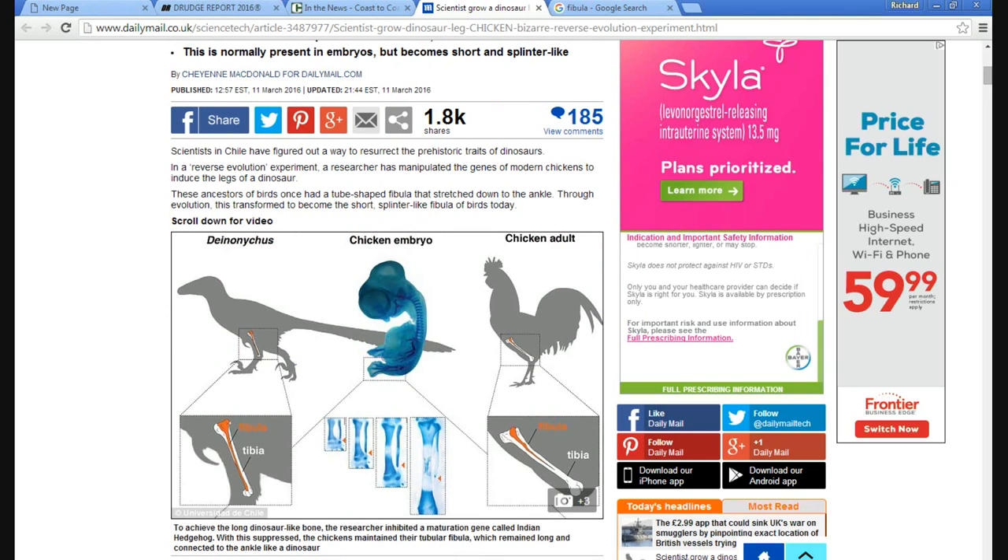And in Chile, scientists did a weird experiment that supposedly made a chicken bone into a dinosaur bone. I kid you not.